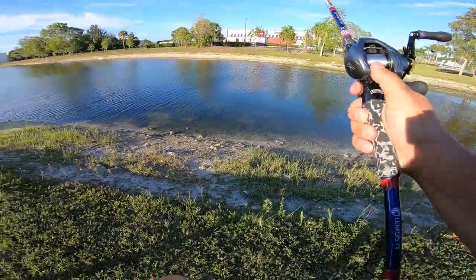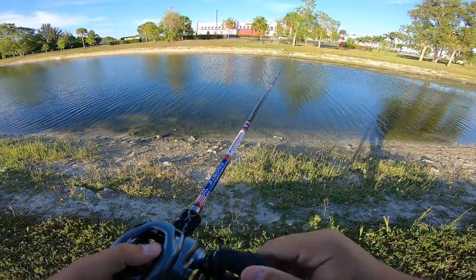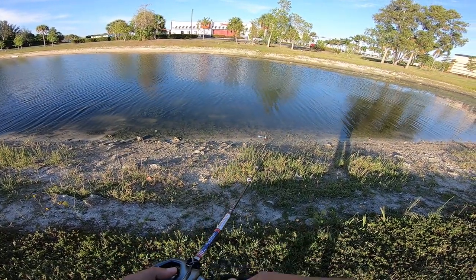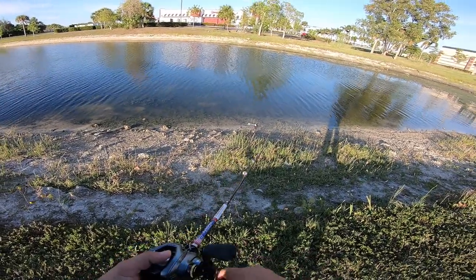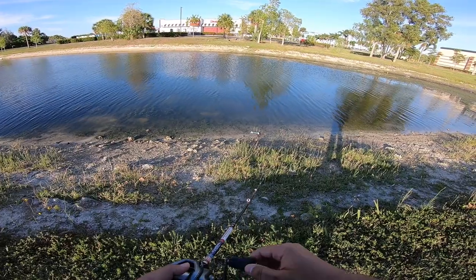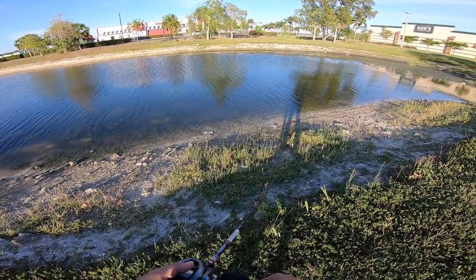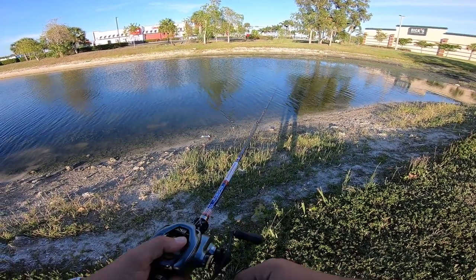I've never thrown this Megabass Spark Shad — I can cast this thing pretty far — and I've never really thrown a swimbait this big before. So we're gonna see if I could get my first pretty big swimbait bite. It's a five-inch bait. It swims really good in the water, so if there's a big enough bass in here, it should definitely munch it.